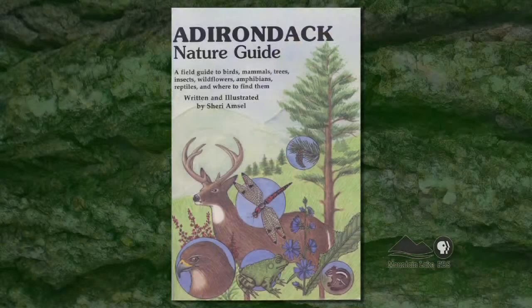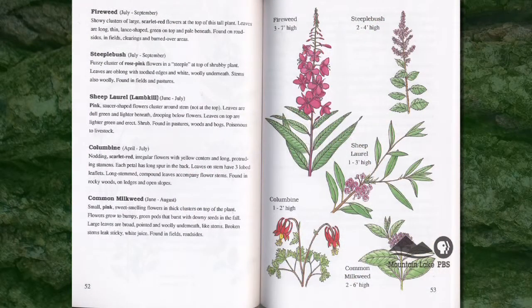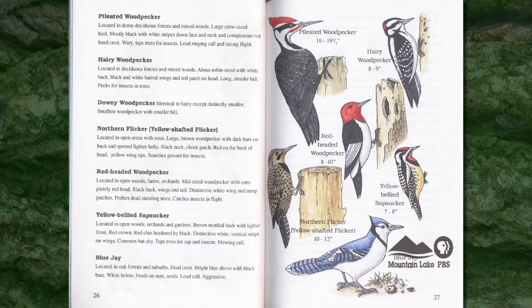Not every book you write is just for little kids — this is a very informative book called the Adirondack Nature Guide. Who's the target audience? That's for the amateur naturalist, which can be anyone from an adult to young readers. A lot of young kids buy the book because they can find the animals and plants right in their yards, but a lot of people come up to the Adirondacks and want a single guide covering birds, mammals, and various other things.